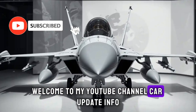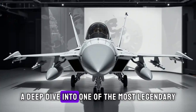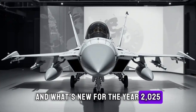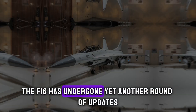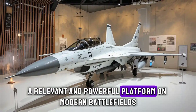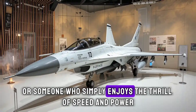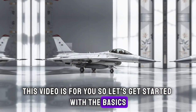Welcome to my YouTube channel Car Update Info. In today's video, we're taking a deep dive into one of the most legendary fighter aircraft in military history — the F-16 Fighting Falcon — and what's new for the year 2025. Whether you're an aviation enthusiast, a military tech follower, or someone who simply enjoys the thrill of speed and power, this video is for you. So let's get started with the basics.